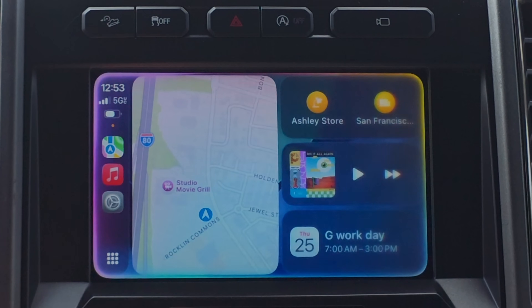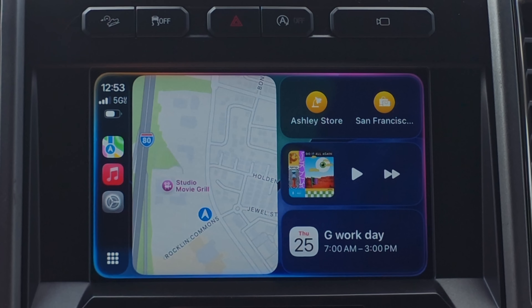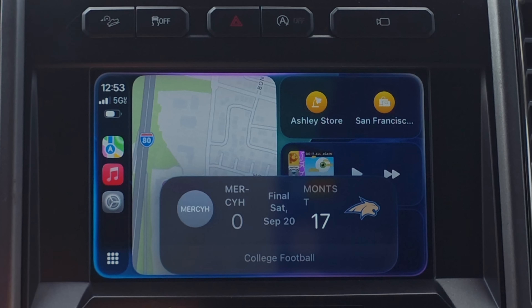Siri has some great tools while driving. You can ask it to show you the score of the latest football game and it displays a scoreboard — this works for hockey, any league, and Formula One as well. You can also ask it for the weather forecast in other locations, like 'Show me the weather in San Jose,' and it'll give you a week-long forecast.